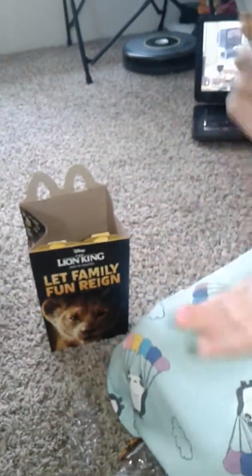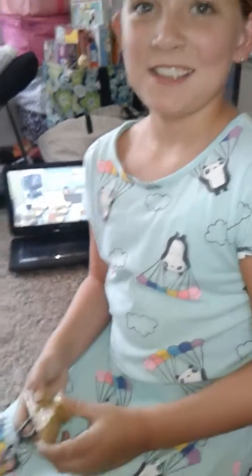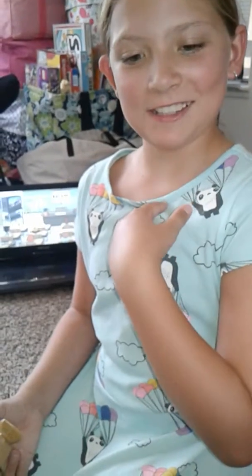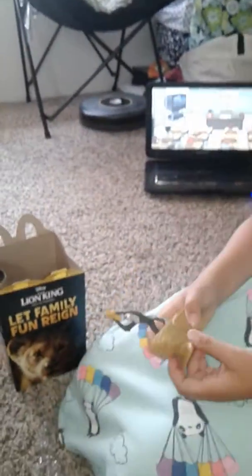Lion King toys are out now at McDonald's — go get yourself a happy meal, get your kids some happy meals, and have fun. Maybe you can get the whole collection and put them together to make a little playland. I really wanted the Savannah scene because my name is Savannah. Hakuna matata everybody, we're out!